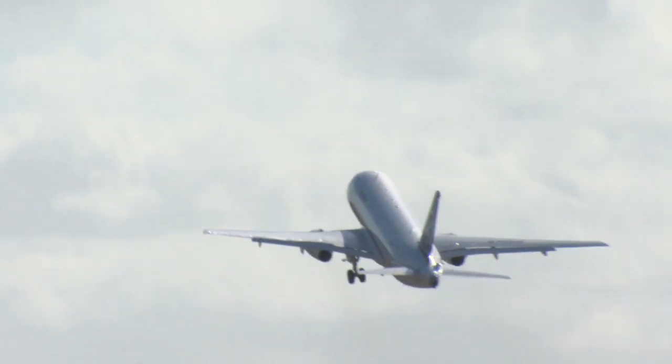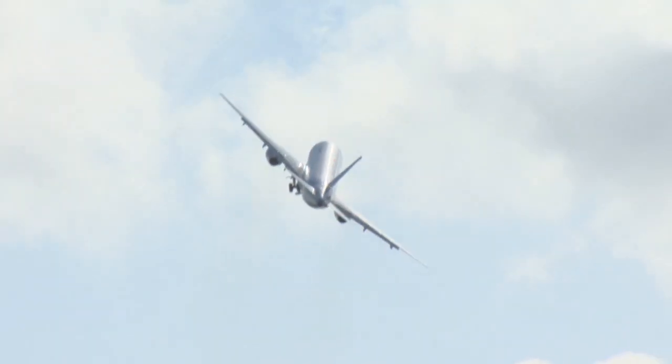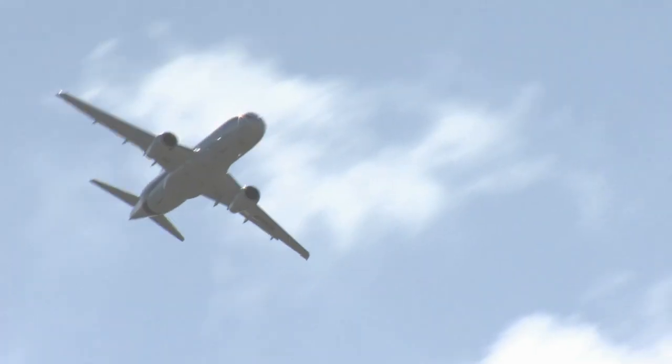Full certification of the aircraft is expected this fall. Thus far, the program has completed 1,800 flight test hours over the course of 710 flights.